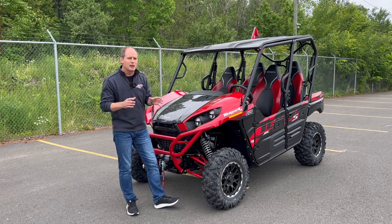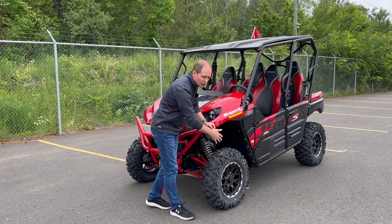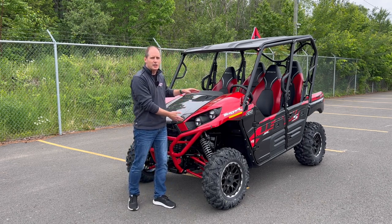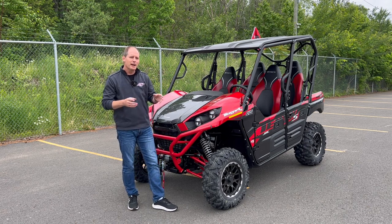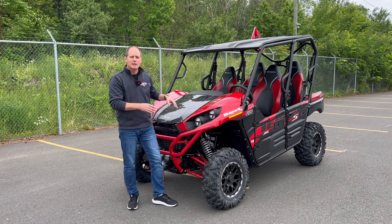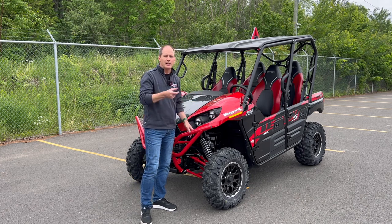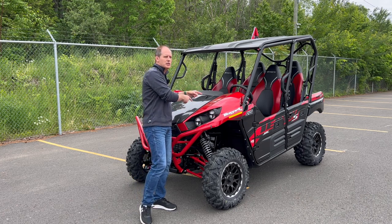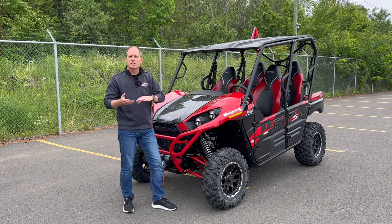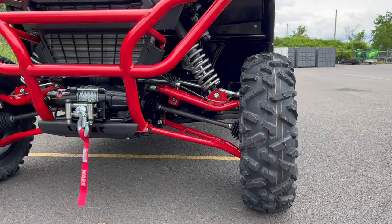Just a few weeks ago I reviewed the base model — the 2023 version — but this one has a lot of upgrades over that. Some of the interesting upgrades include a two-inch larger wheel with a one-inch larger overall tire, and about two or more inches of extra suspension travel. That should lead to more ground clearance, but it kind of does and it kind of doesn't. If you have the preload set to a softer setting, you actually have the same ground clearance as the base model.